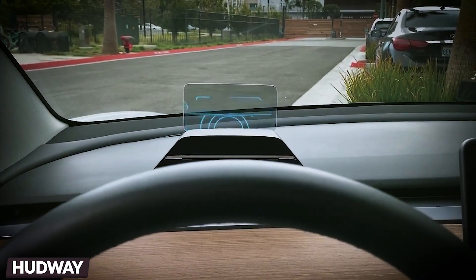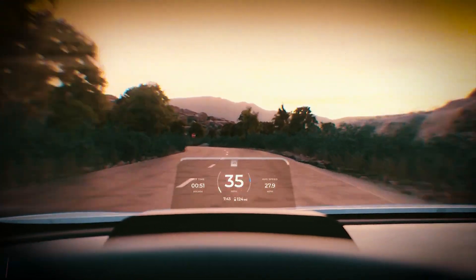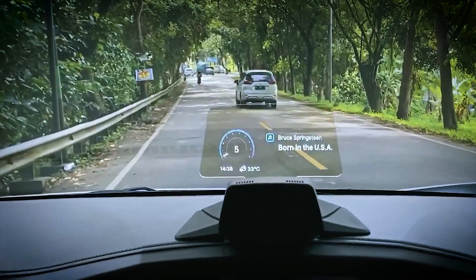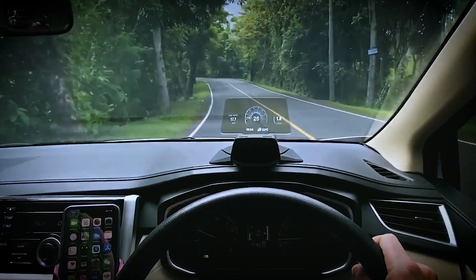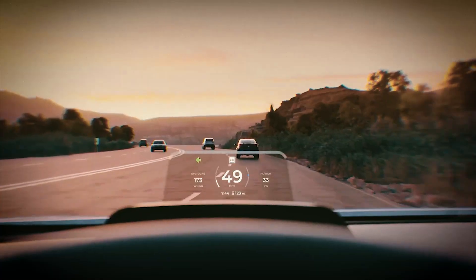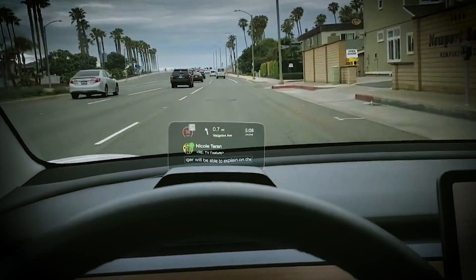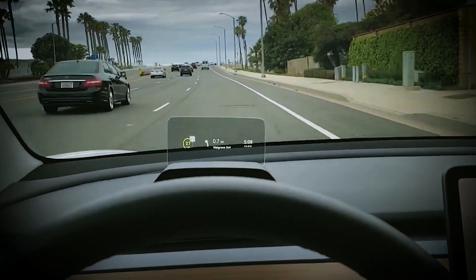The HUDway Drive system, priced at $299, comprises a head-up display and a companion smartphone app called Drive. The HUD unit sits on a flexible, rubberized platform, typically placed above the dashboard, providing a clear view for the driver. It offers a permanent installation thanks to its adhesive pad. The HUD display itself is transparent, allowing for easy adjustment of the driver's line of sight.